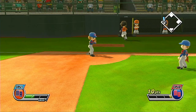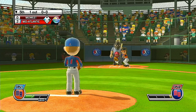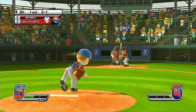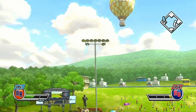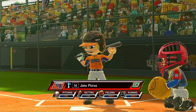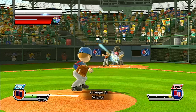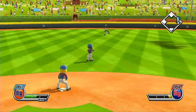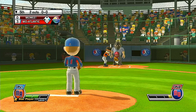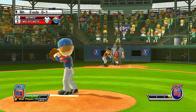One down. Now batting, second baseman, number 23. To the right. Out! Fly ball to left. Now batting, center fielder, number 14. Line drive smacked into right field — that could be a two-bagger. Good clean hit. Now batting, the star player of the team, number 25. What a game this is.